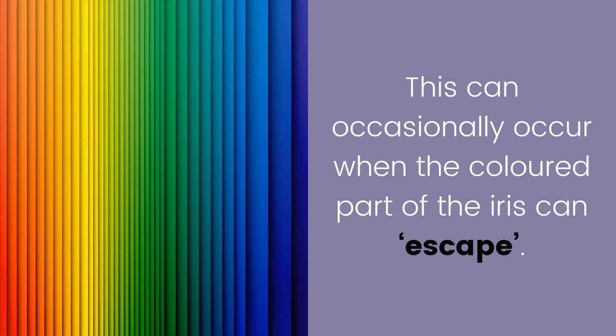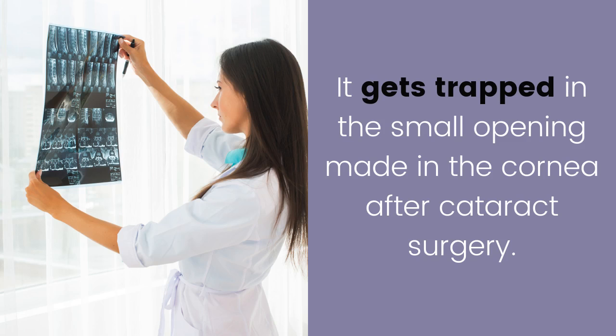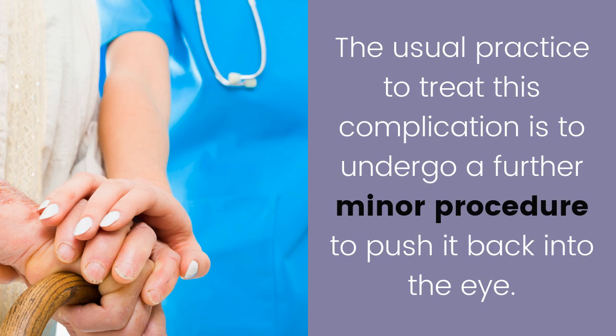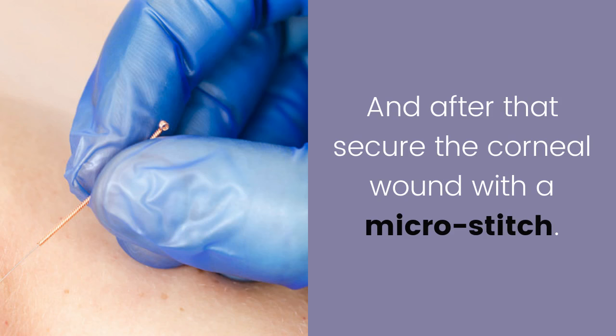Iris prolapse: this can occasionally occur when the colored part of the iris escapes and gets trapped in the small opening made in the cornea after cataract surgery. In the most part it causes no long-term concerns. The usual practice to treat this complication is to undergo a further minor procedure to push it back into the eye.